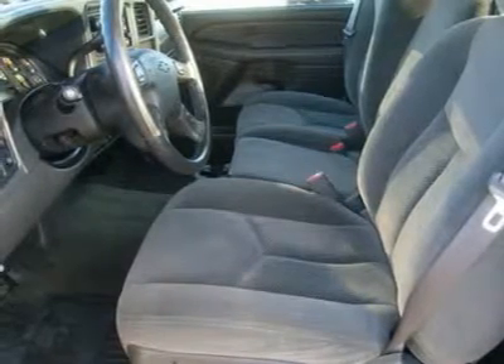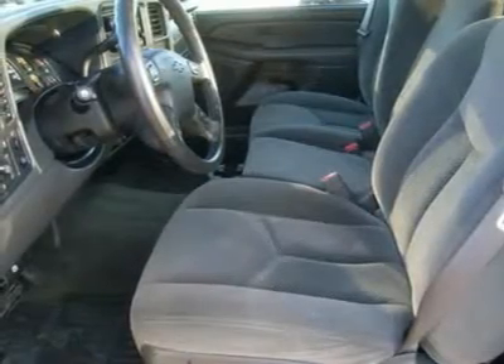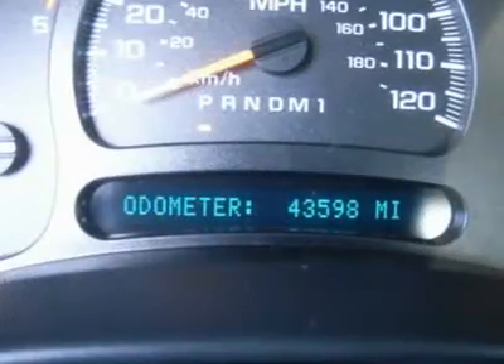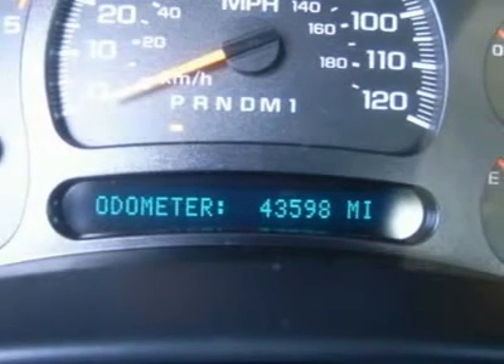Air, Cruise, Tilt, Power Locks, Power Windows. Factory warranty on Duramax Diesel until 100,000 miles. This truck is eligible for a 100,000 mile extended parts and service agreement.